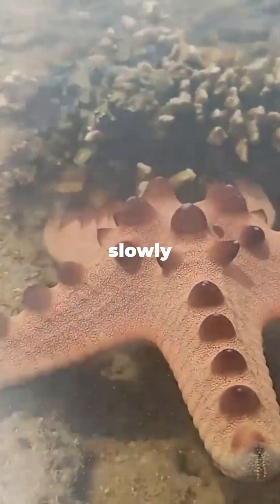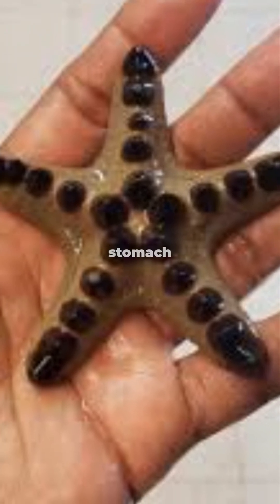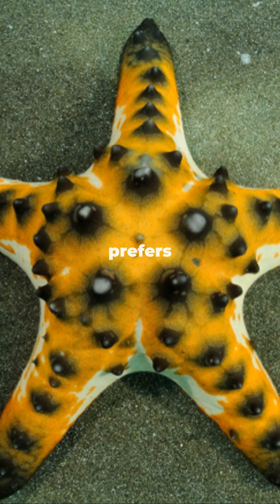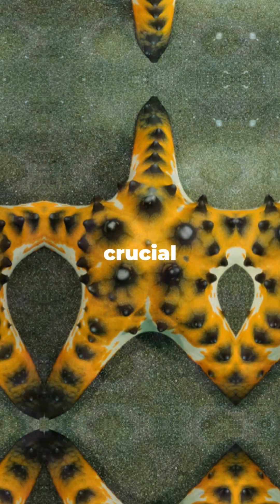the chocolate chip starfish moves slowly but surely across the ocean floor. And get this — it can push its stomach outside its body to digest food. That's some wild adaptation. Unlike its more aggressive cousins, this starfish prefers a chill lifestyle, munching on decaying matter and algae, playing a crucial role in reef health.